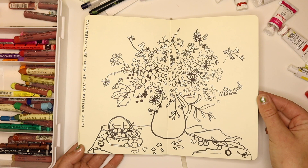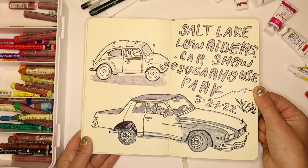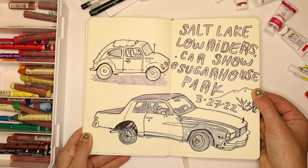This is right around the time my partner and I moved to Salt Lake City, where we currently live. We went to a park near our house — rode our bikes there — and there was a lowrider car show that day. I brought my sketchbook just because I didn't know what we were going to end up doing, and sat there and drew more cars.